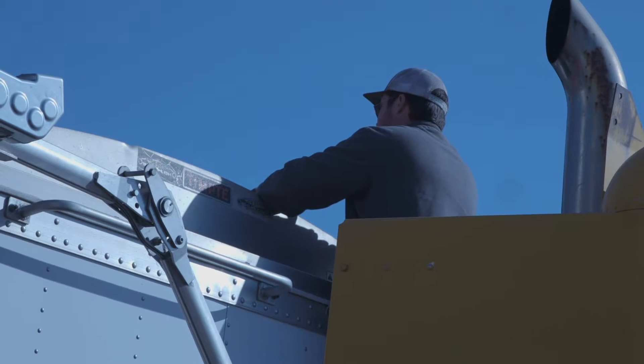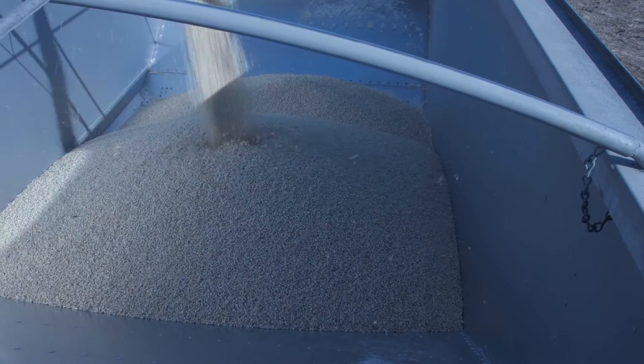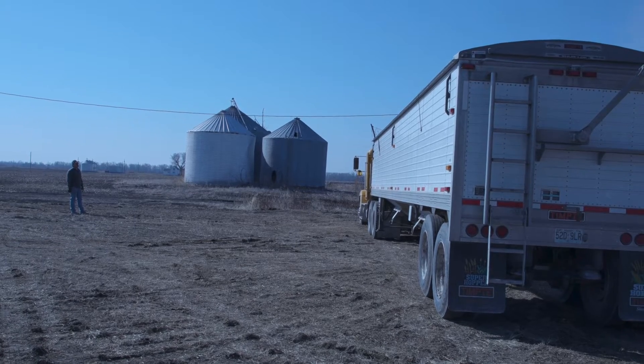Today we are hauling white corn — food grade white corn — into the Louis Dreyfus location here in Felt City, Missouri. It's a Louis Dreyfus and Gavilon location, mainly the Gavilon location. We're hauling corn today.